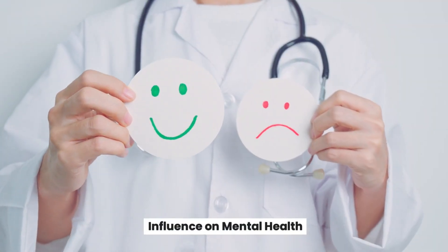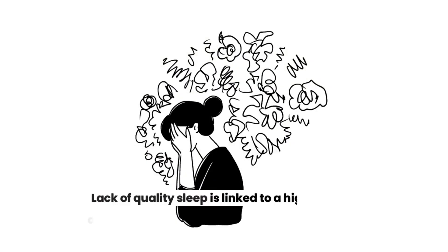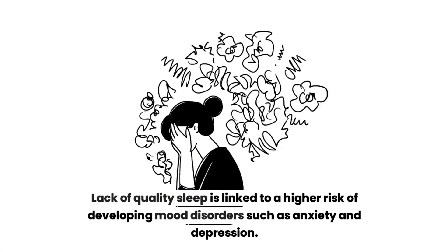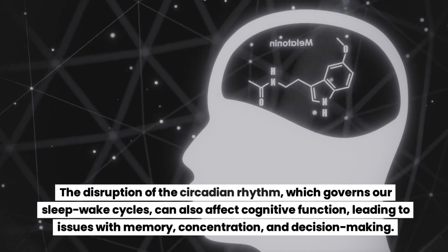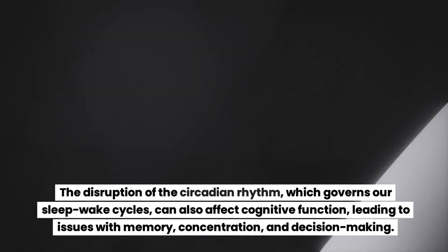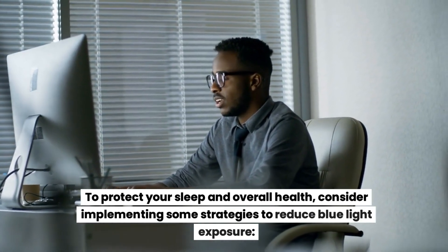Influence on mental health: sleep disturbances caused by blue light can have a significant impact on mental health. Lack of quality sleep is linked to a higher risk of developing mood disorders such as anxiety and depression. The disruption of the circadian rhythm, which governs our sleep-wake cycles, can also affect cognitive function, leading to issues with memory, concentration, and decision making.